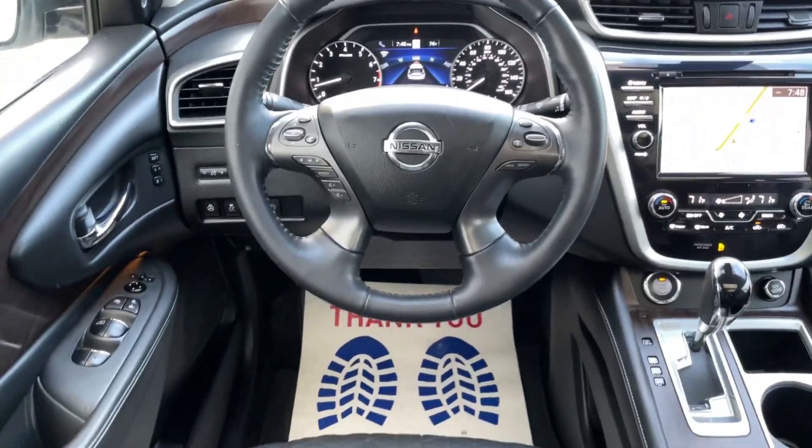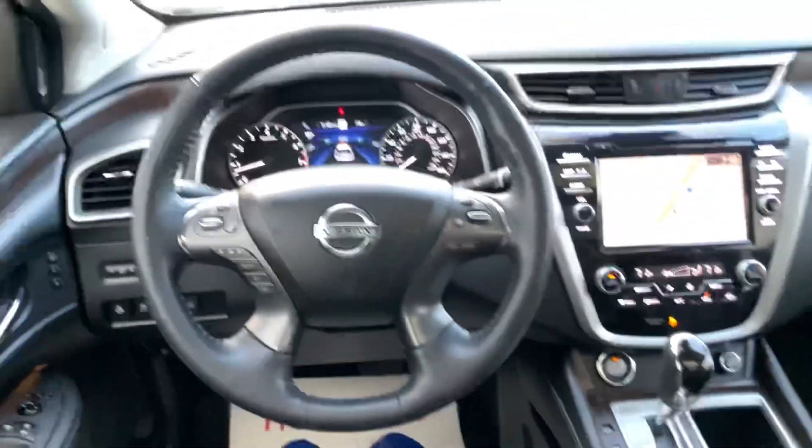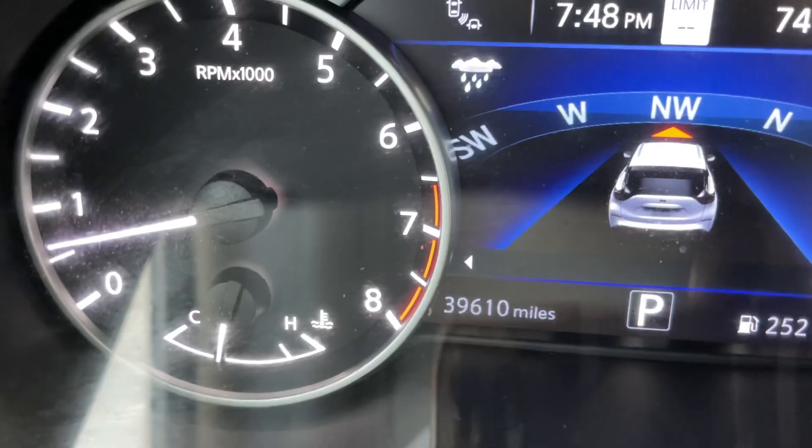All right, here we go. This is a POV — you want to see. Man, that's a nice ride right there. Tons of tech. How many miles on this bad boy? 39,000.